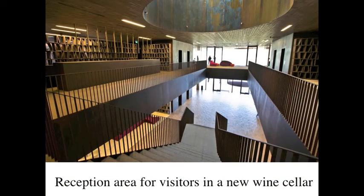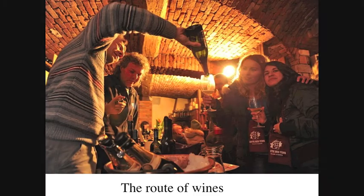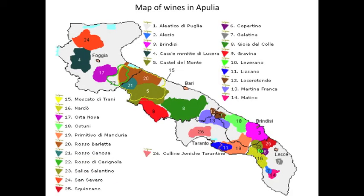Cellars are becoming places of meeting and tasting of quality products that are popular worldwide. Wineries in Apulia are very popular and give great economic returns for the high quality of their wines, which attract tourists from all over the world.